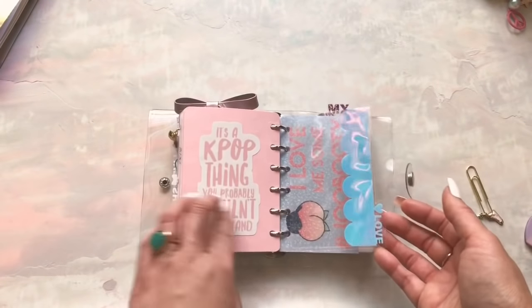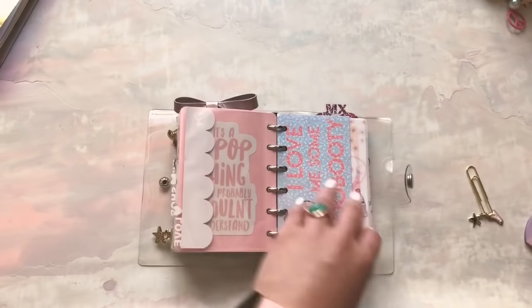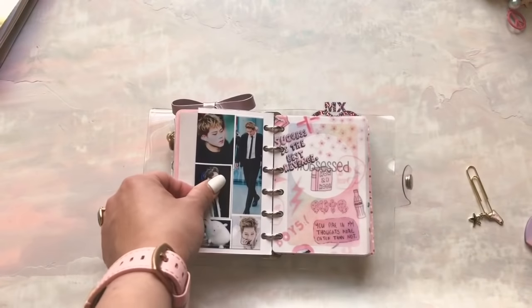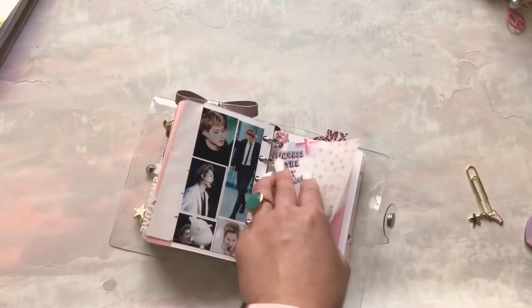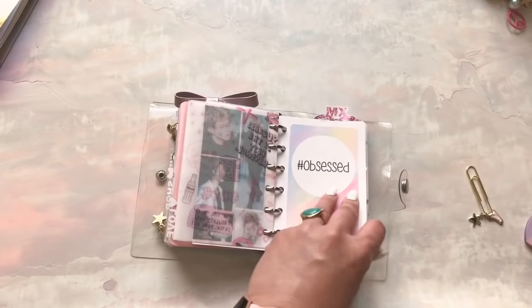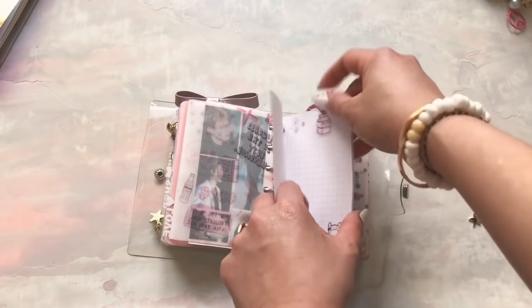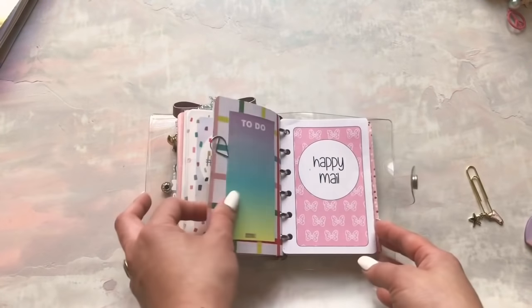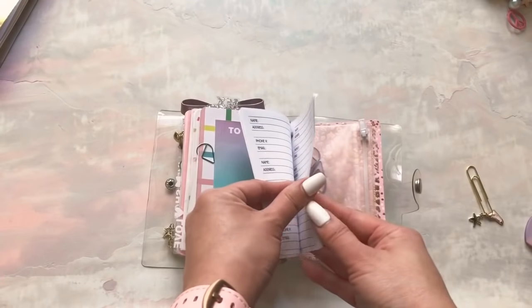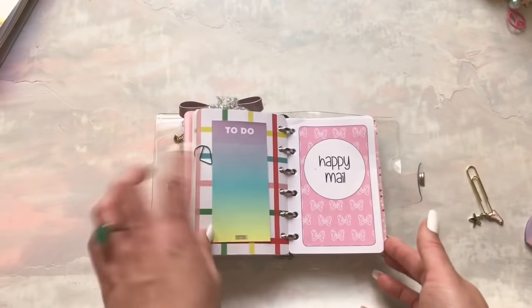Then I have a Love tab, which is kind of a catch-all. I wanted to jot things down that I see that I really love and want to remember. The first thing I put is a mini collage of my K-pop crush — I do love him. Then I just have blank notepaper back here with a cute little tab from Catspresso. My love tab also has a Happy Meal section — this is just an address book. I put it in here because it's Happy Meal and I want to send to people I love.